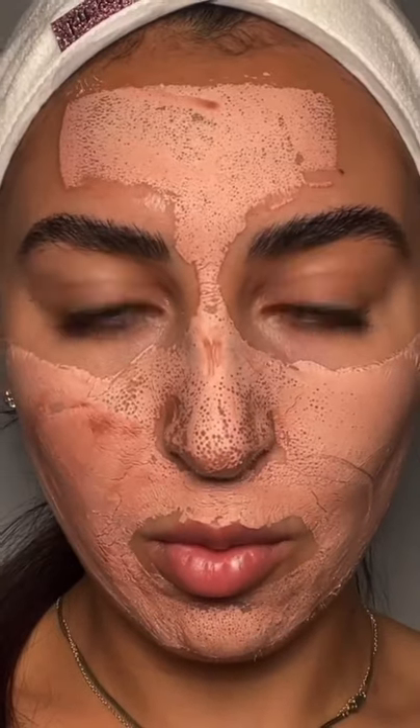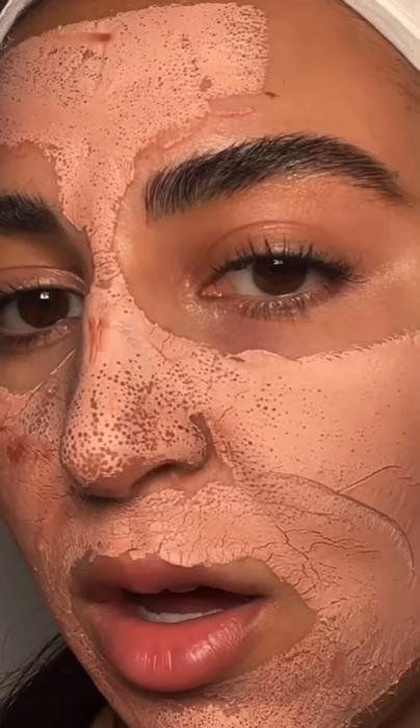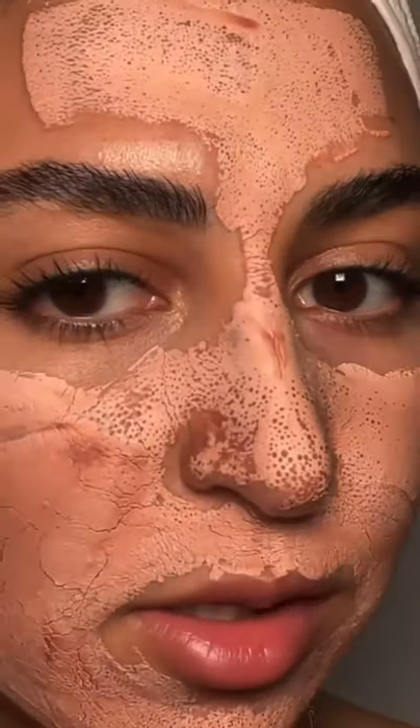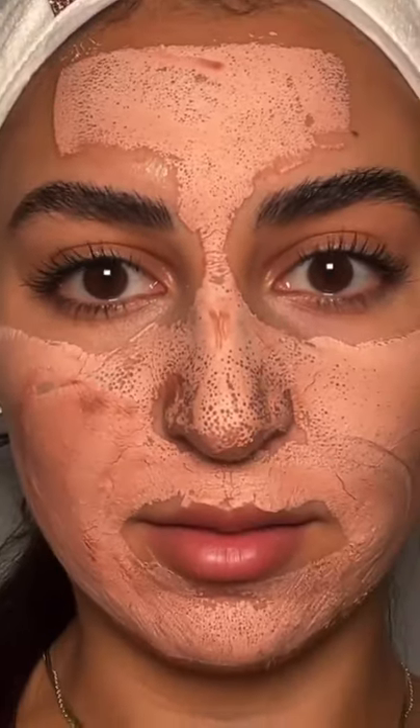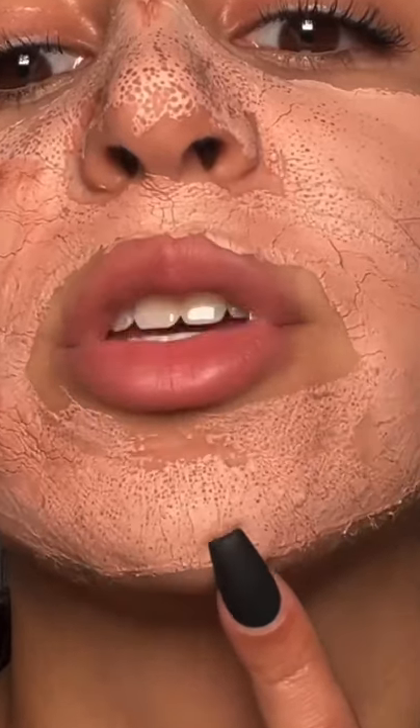We're gonna wait five to ten minutes. Side note — it feels so nice and cooling. What the... oh my god, look at my pores! Oh my nose — that's disgusting. Wait, look at my chin! Oh my god. Okay, I'm glowing.